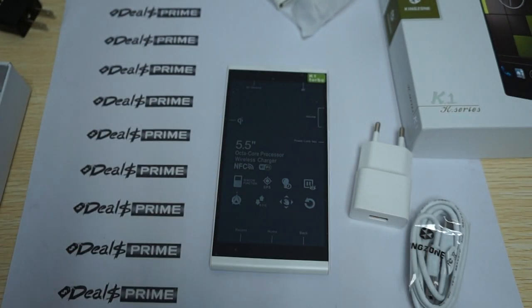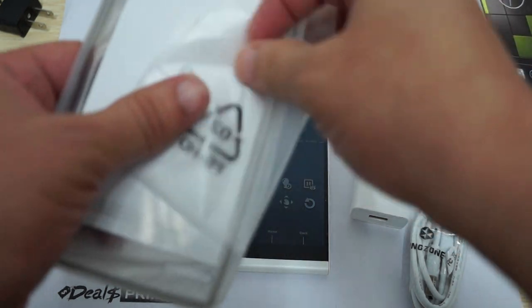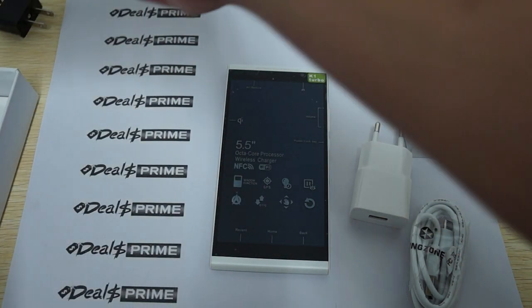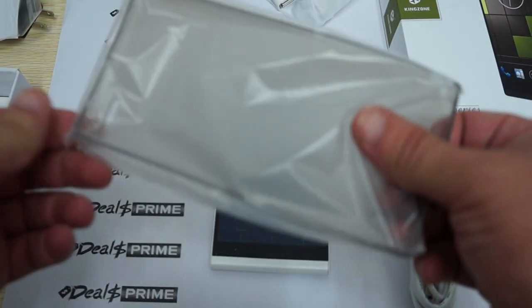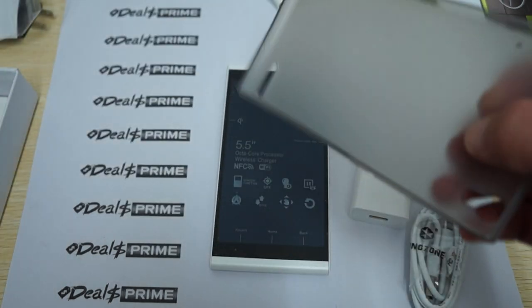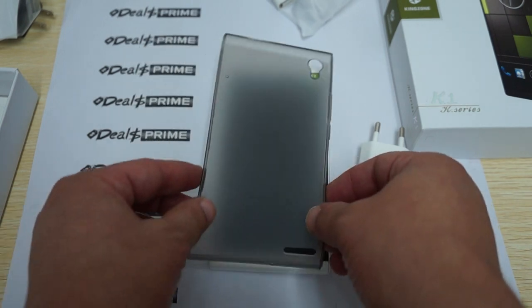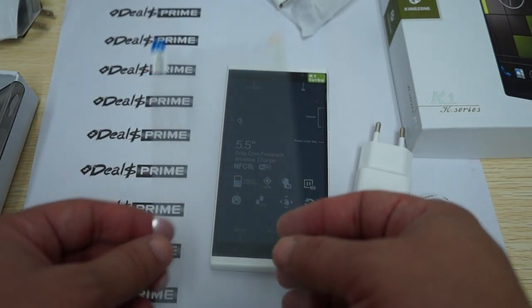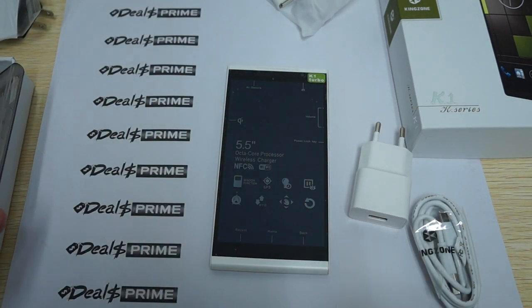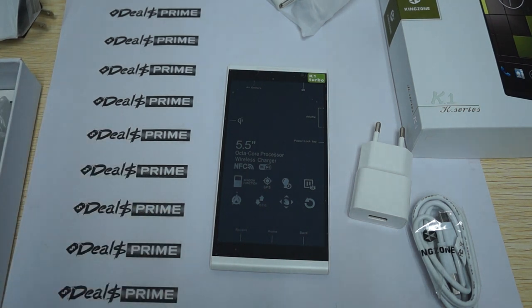When you order from DiosPrime, they'll include a free YouTube promo case — a rubbery case. To get this case, make sure in the order notes section during checkout to ask to please include the free YouTube promo case. It's a nice $5 value and fits the K1 Turbo perfectly. They'll also include a free screen protector — just a couple more reasons to order from DiosPrime.com, where your order will arrive safely and fully tested.